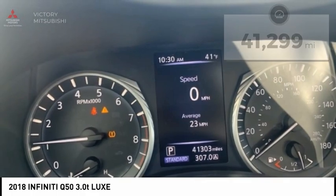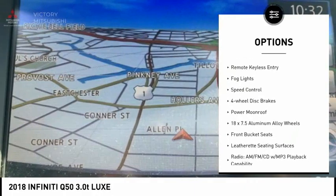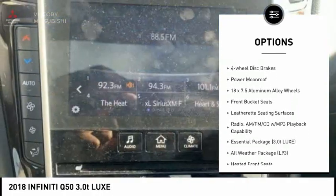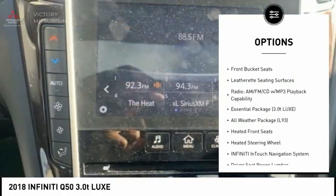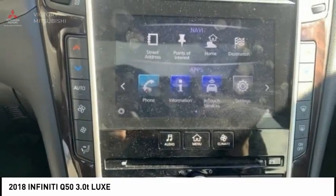Here are some of this vehicle's great options: electronic stability control, alloy wheels, remote engine start, brake assist, traction control, remote keyless entry, fog lights, speed control, four-wheel disc brakes, and power moonroof.